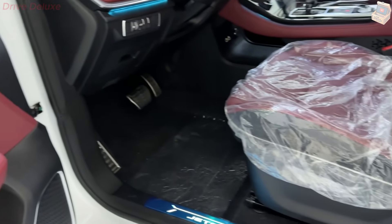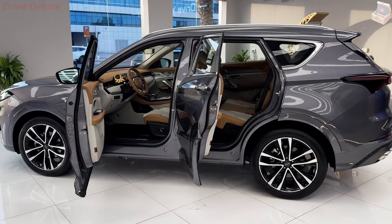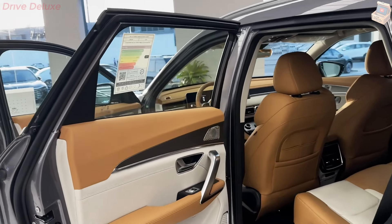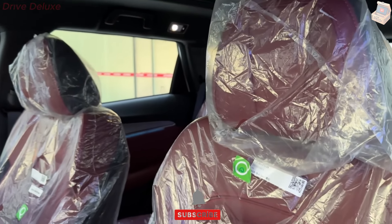Stepping inside the Jator X70 Plus reveals a cabin that is both luxurious and tech-savvy, designed to offer comfort and convenience to all occupants. The interior is a blend of high-quality materials, including soft-touch surfaces, leather upholstery, and metallic accents, creating a premium feel that rivals more expensive competitors.